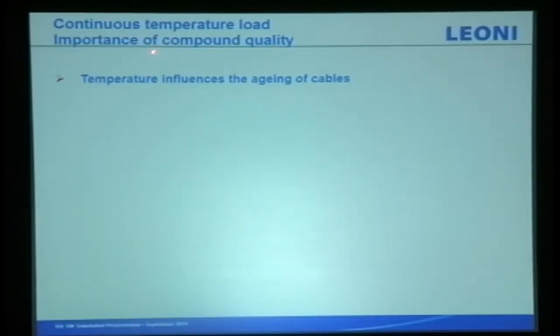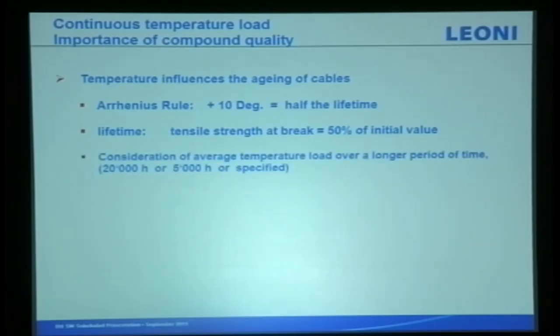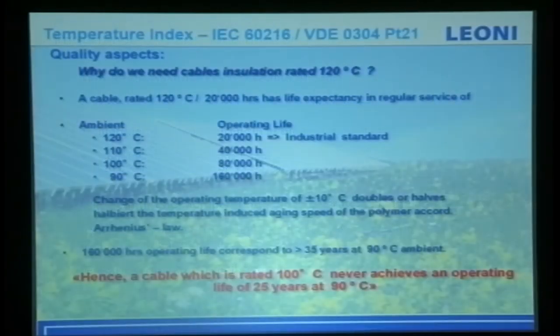So be careful. We improve this through compounding quality itself. Temperature influences the aging of cables — using the Arrhenius rule: plus 10 degrees halves the lifespan, minus 10 degrees doubles it. It's a 20,000-hour standard test. High continuous temperature load accelerates the aging process, making the cable brittle under mechanical movement, causing vibration, bending, shocks, and fire.